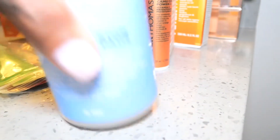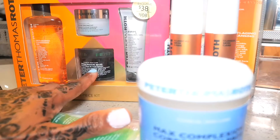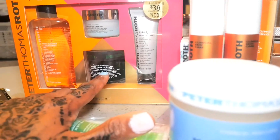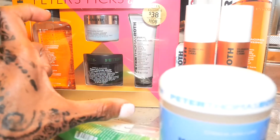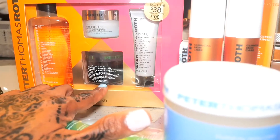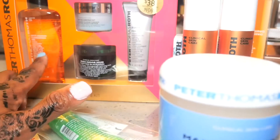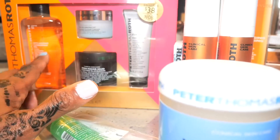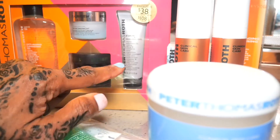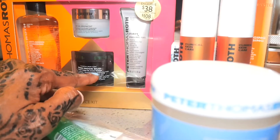I also bought this Peter Picks kit because I wanted the black mask, which I think is the best mask I have ever used. They had it in the larger container but I didn't like the price, so I got this smaller one here. As you can see, it comes in a four-piece kit: a small anti-aging cleansing gel, the Water Drench moisturizer, the Firm Peeling Gel, and most importantly, the Purifying Black Mask — the Irish Moor Mud. I'm super excited to use that.